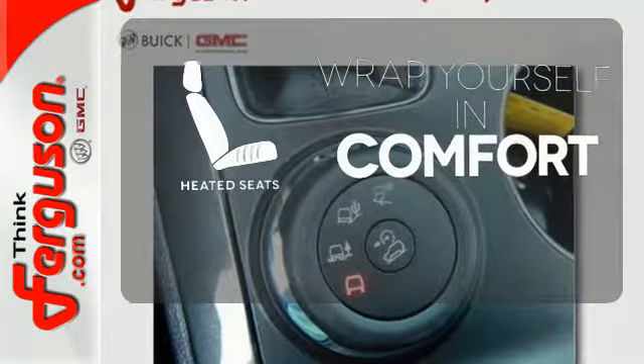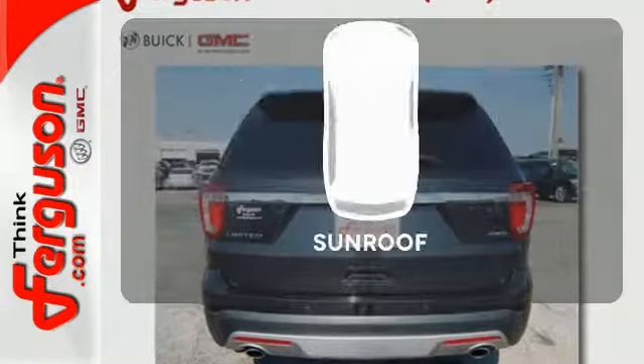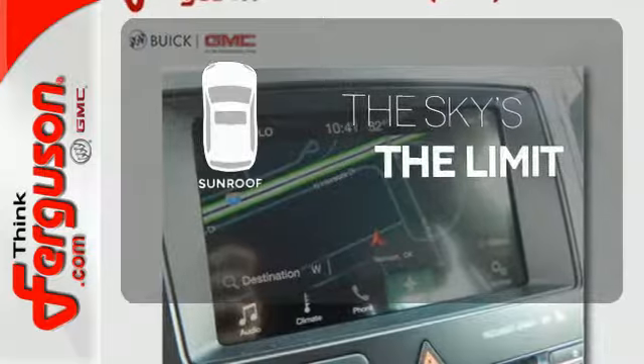Warn off the chills with the heated seats. Never feel lost again with the navigation system. Get your daily vitamin D by opening up the sunroof.